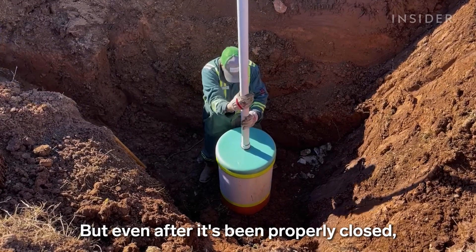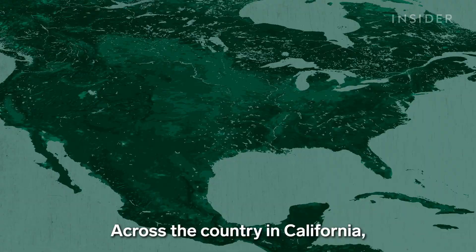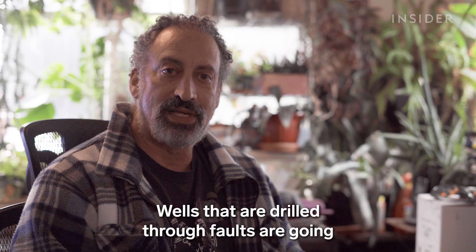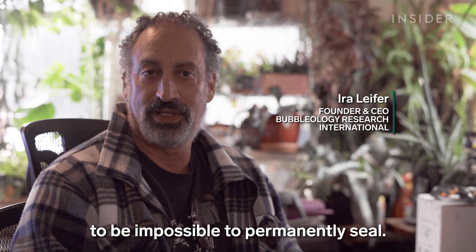But even after a well has been properly closed, there's no guarantee it will stay that way. Across the country in California, earthquakes can reopen plugged wells. Wells that are drilled through faults are going to be impossible to permanently seal.